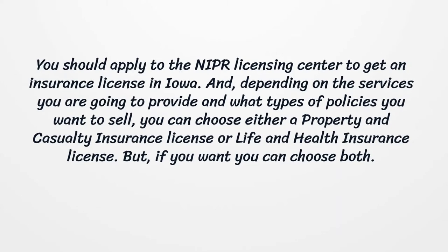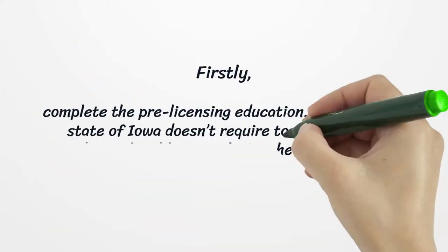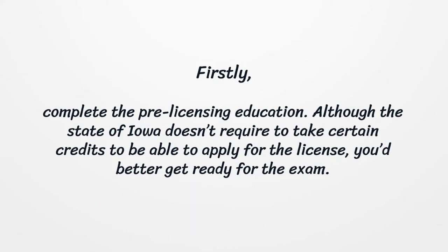You should apply to the NIPRA Licensing Center to get an insurance license in Iowa. Depending on the services you are going to provide and what types of policies you want to sell, you can choose either a property and casualty insurance license or a life and health insurance license. But if you want, you can choose both.